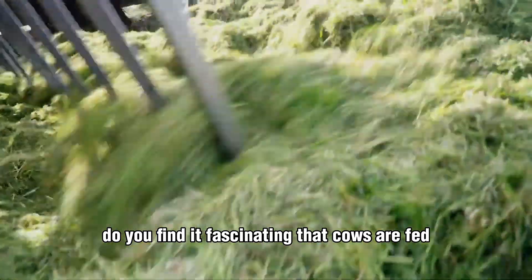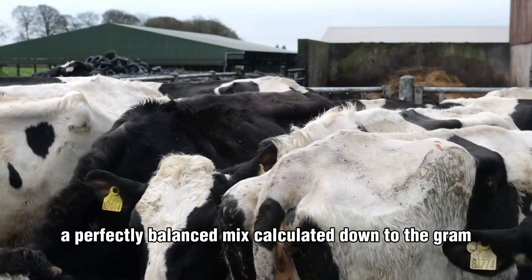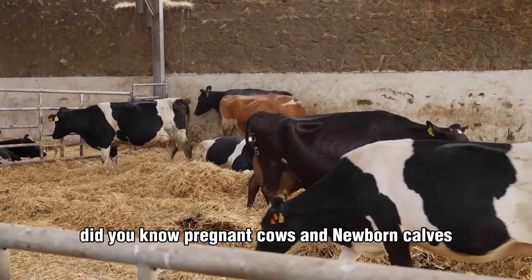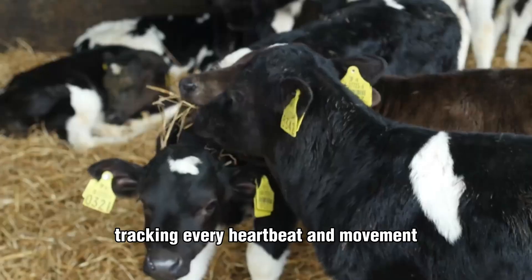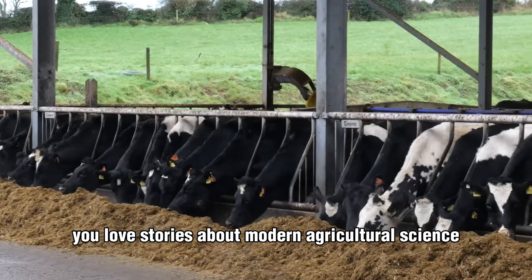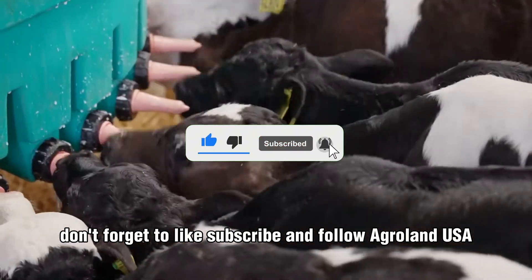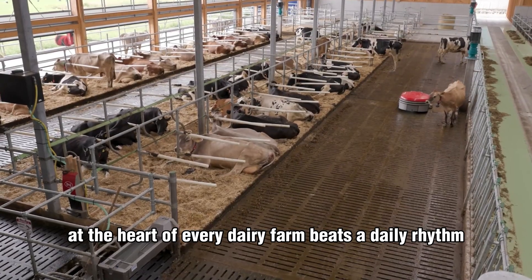Do you find it fascinating that cows are fed using the TMR formula — a perfectly balanced mix calculated down to the gram? Did you know pregnant cows and newborn calves are monitored by automatic sensors tracking every heartbeat and movement? Leave your thoughts in the comments below. And if you love stories about modern agricultural science, don't forget to like, subscribe, and follow Agroland USA.